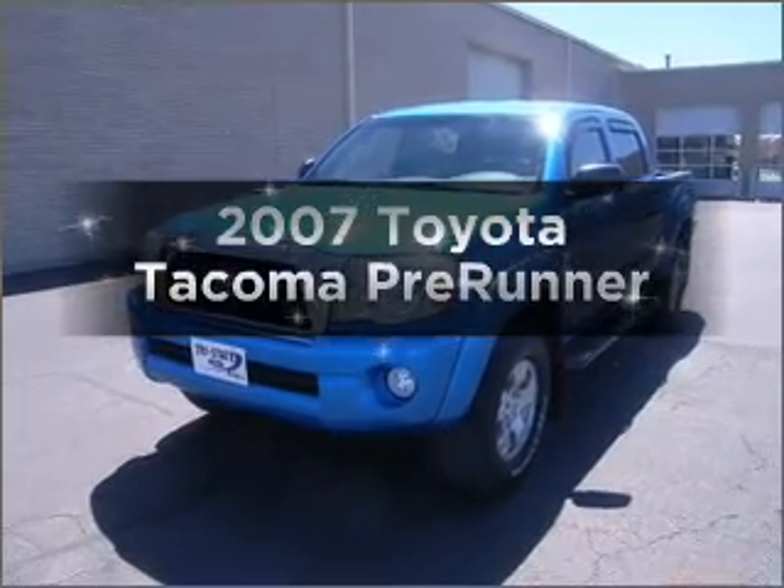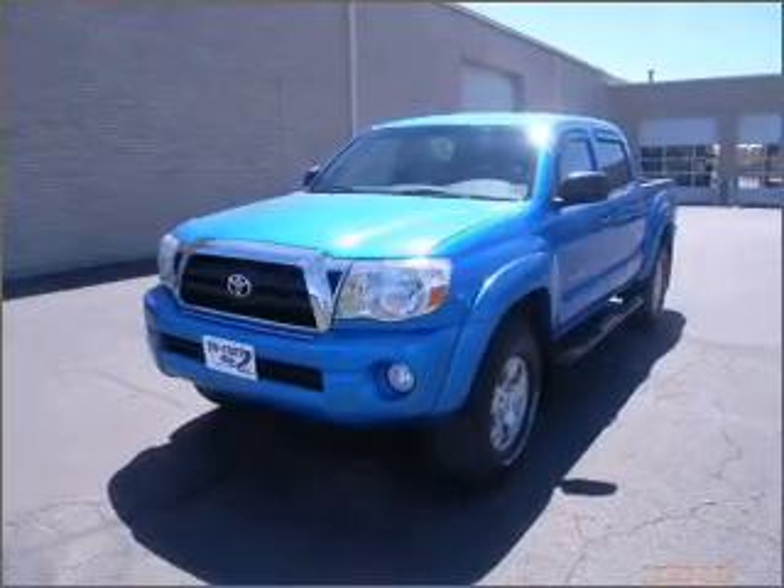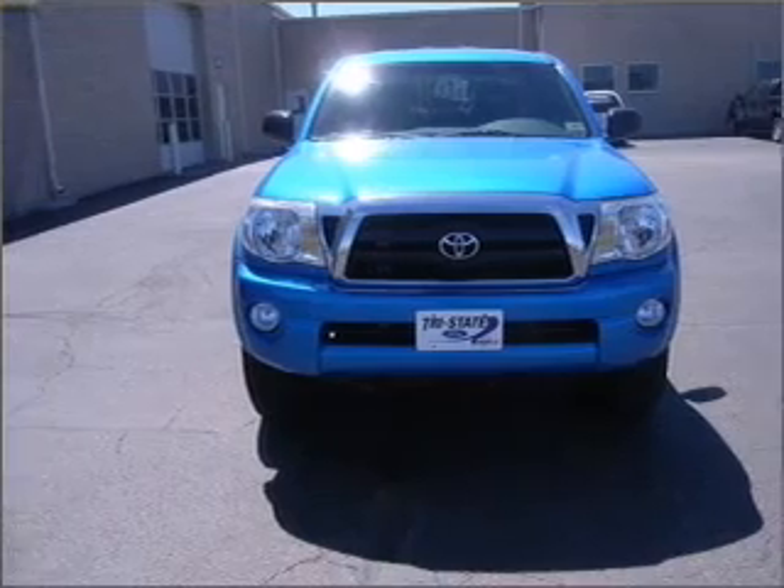Imagine yourself in this 2007 Toyota Tacoma. Travel the roads in style and comfort in this great vehicle.